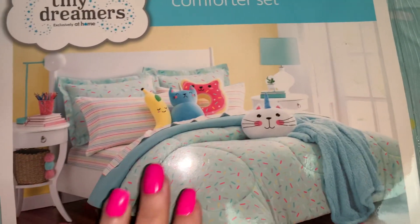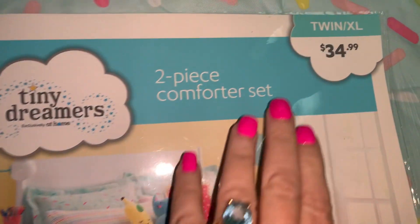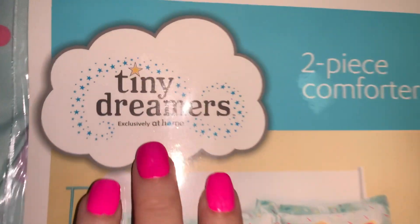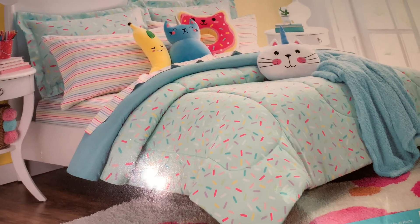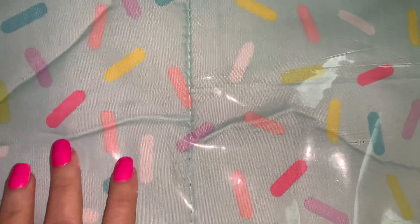The first thing I want to share with you is this beautiful, very cute bedspread. I got this at the store At Home for $34.99 and it's by Tiny Dreamers, exclusively at Home. It has a beautiful, very soft blue background with all these gorgeous sprinkles all over it.